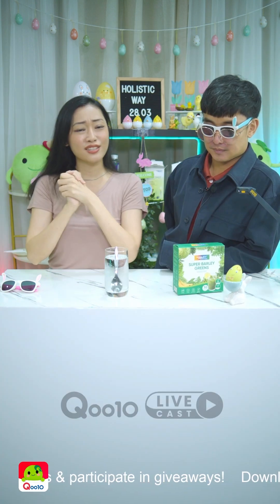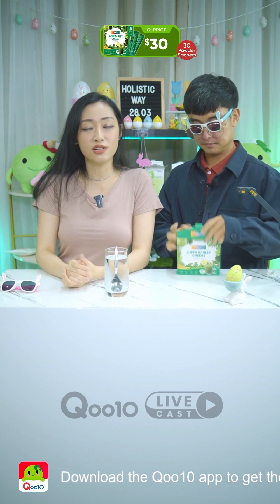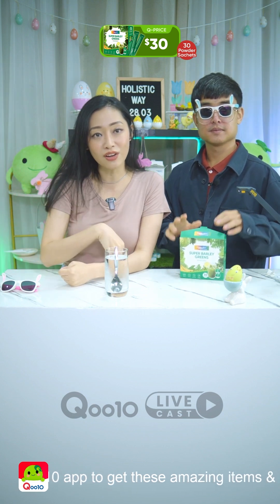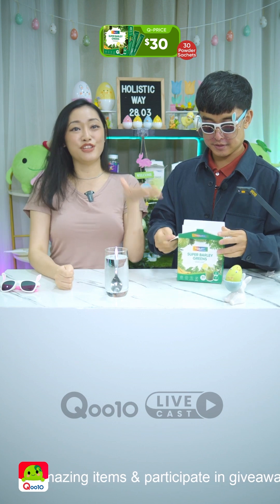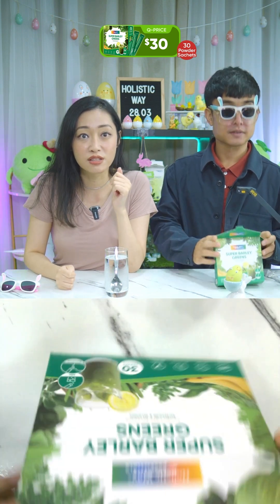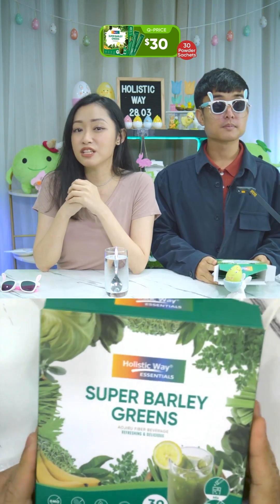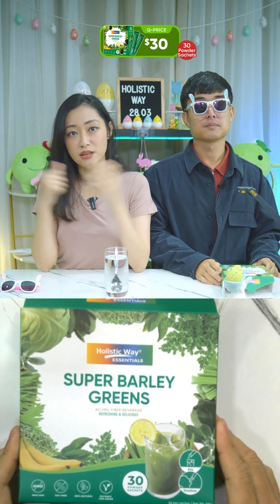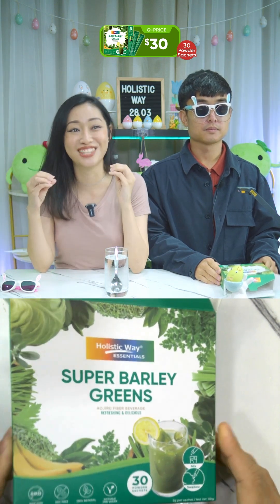The Super Barley Greens — I believe this is the first time seeing it from Holistic Way here on a live. Original price was $40 but Holistic Way brought it down to $30. Key benefits include cardiovascular wellness, healthy digestion, healthy weight management, healthy cholesterol levels, healthy blood glucose levels, and overall wellness and immune support.